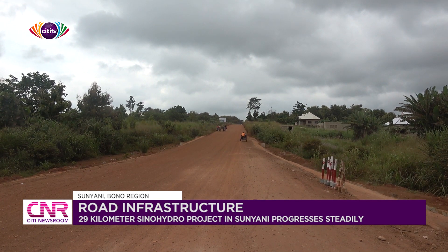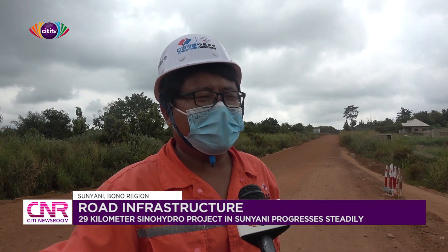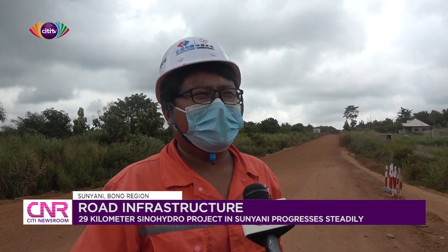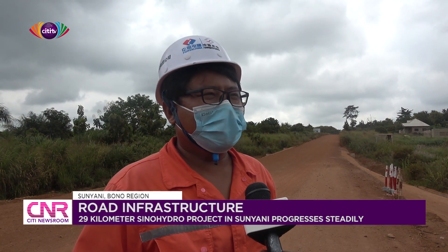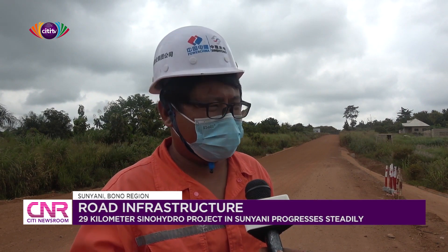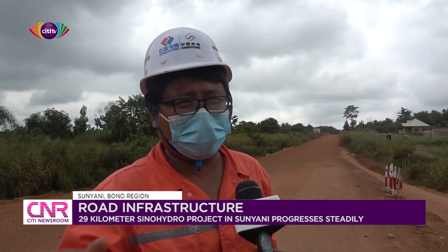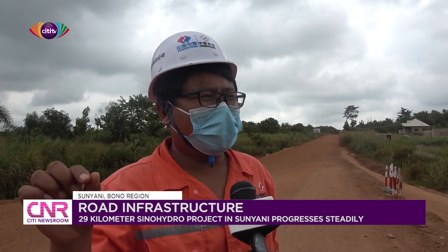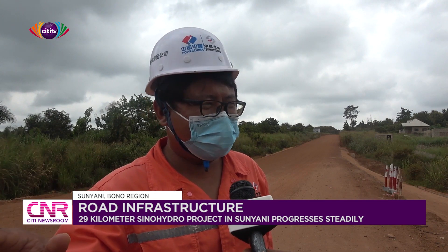Right now, we are discussing with the consultant. Very soon — I think maybe early August — we will start the bitumen work on the road, then one by one. Our plan is by end of this year the whole project's main work will be done, and maybe only some small work left, like marking and signage.